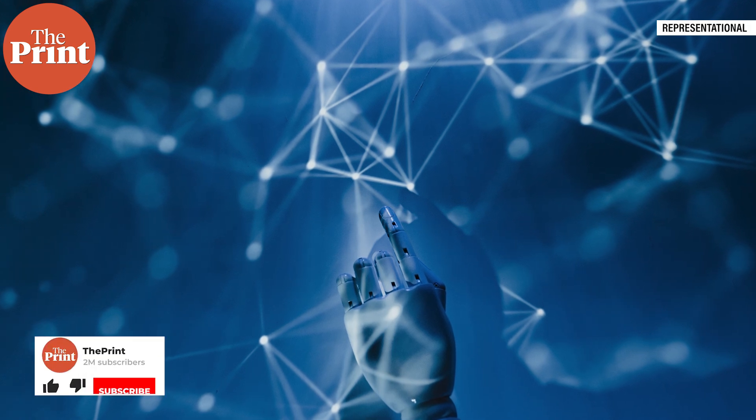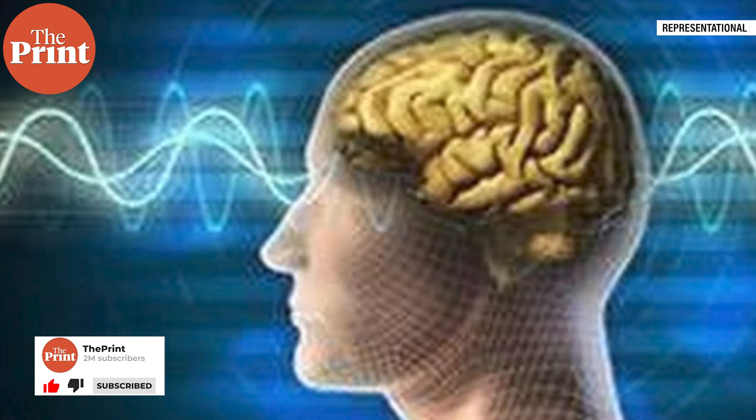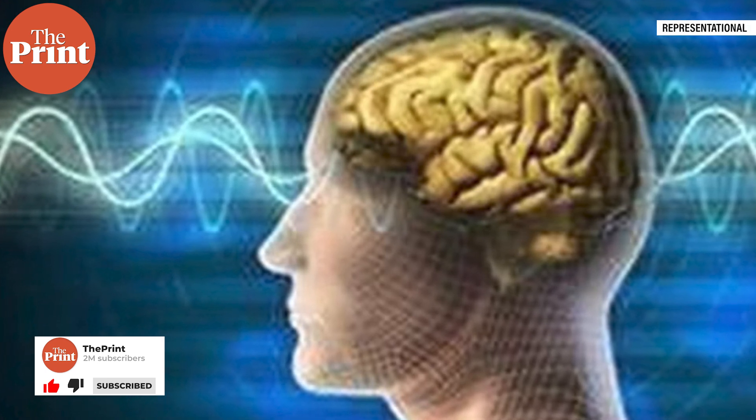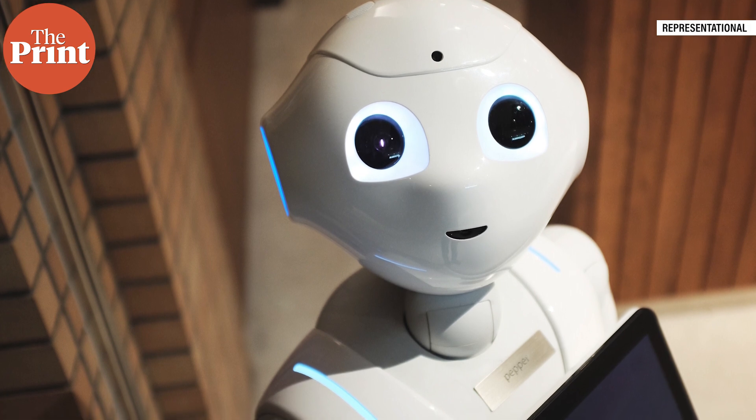From diagnosing medical conditions to composing poetry, to the popularity of ChatGPT, the field of artificial intelligence or AI has long been inspired by the human brain. While AI excels at quickly processing huge amounts of data and crunching numbers, the human brain remains unparalleled in its ability to make complex decisions with little energy. That is why AI and robots are unable to crack the trivial image tests online that websites use for us to prove our humanity. What if instead of trying to make AI more brain-like, we went straight to the source?